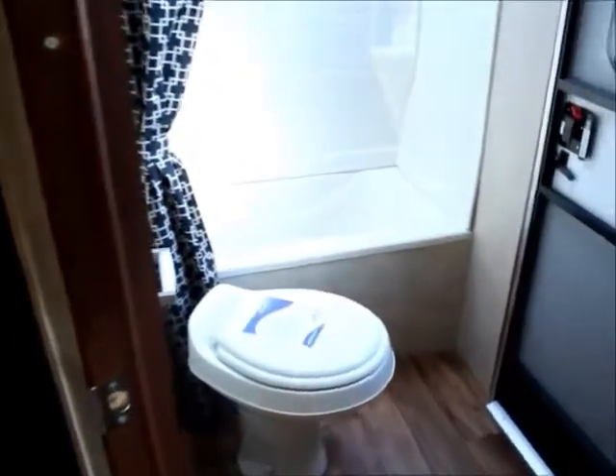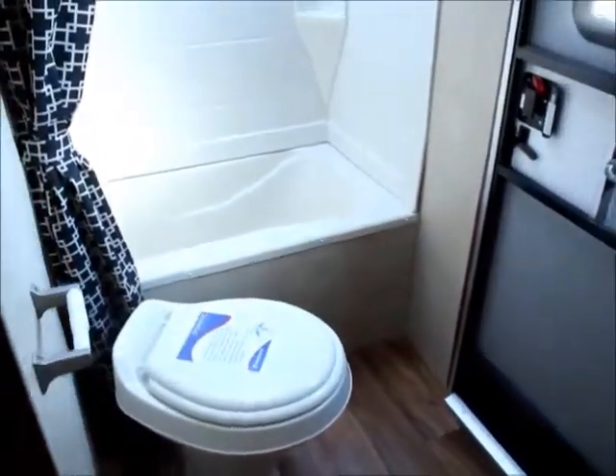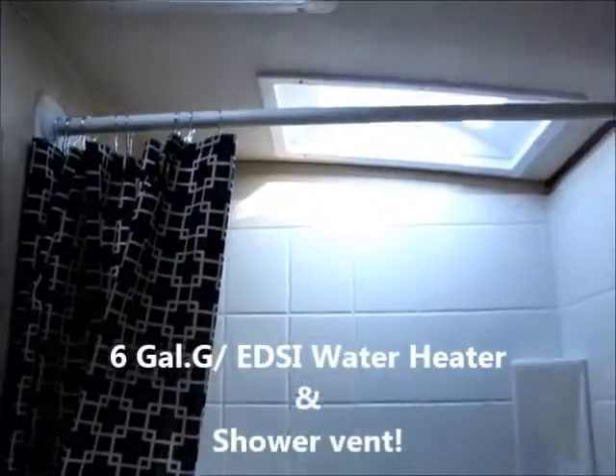Here we have the bathroom, featuring a full size shower and a small tub, also with a skylight.